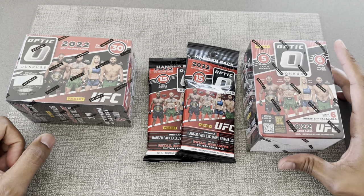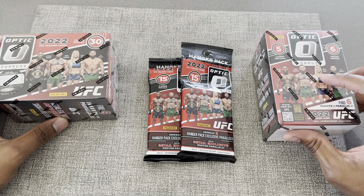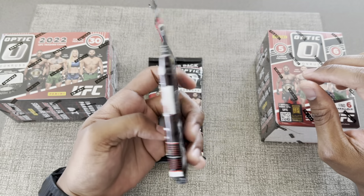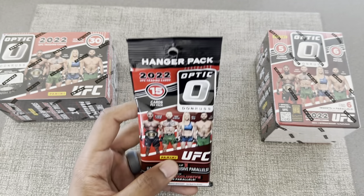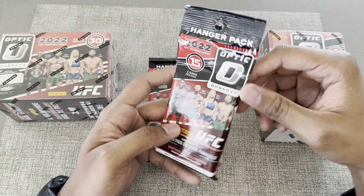Without further ado, we're about to chuck these up real quick and see what we got. I'll go ahead and start with these hanger packs, and we'll do a video on the actual value — so let's go ahead and get started.